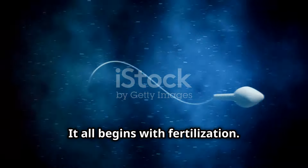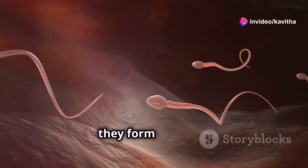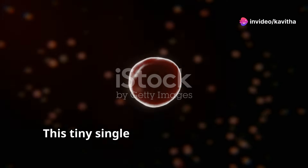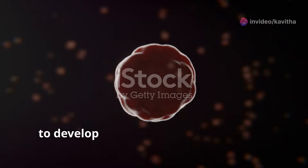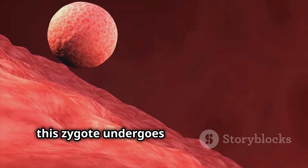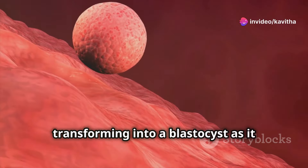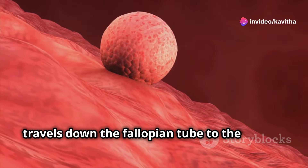It all begins with fertilization. When a sperm cell successfully merges with an egg cell, they form a zygote. This tiny single cell holds the potential to develop into a complex human being. Next, this zygote undergoes rapid cell division, transforming into a blastocyst as it travels down the fallopian tube to the uterus.